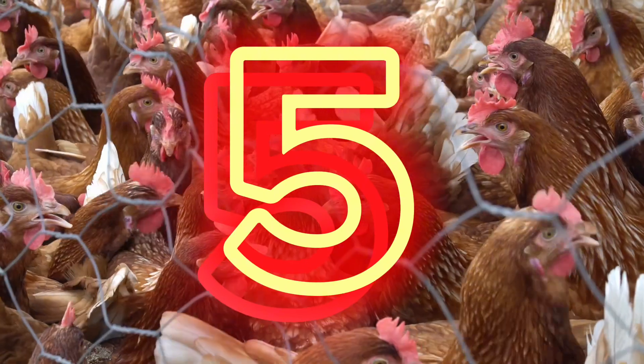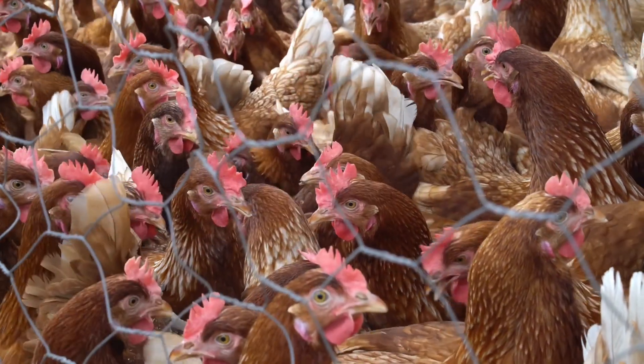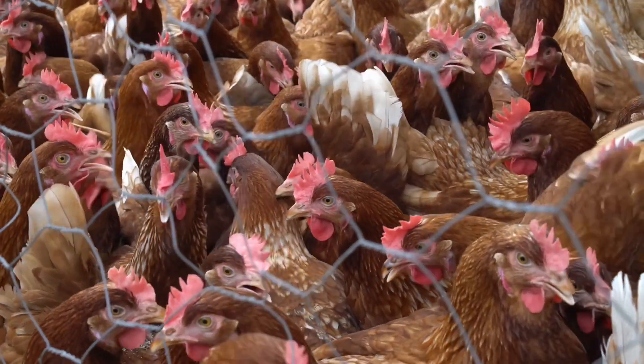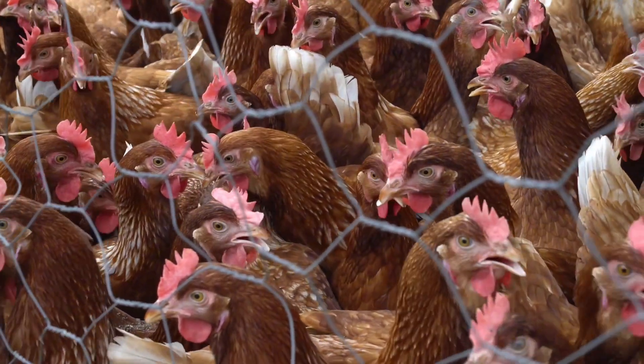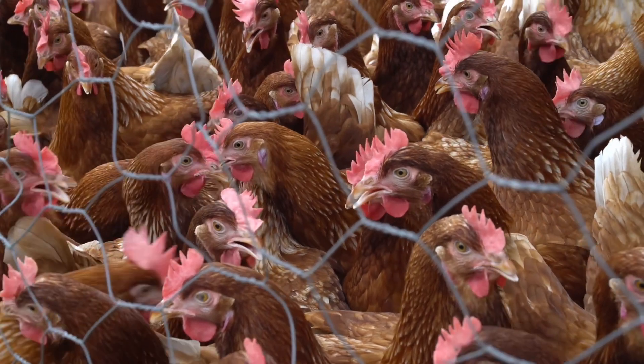Number 5: poultry. Specific amino acids play important roles in wound healing and immune function. Poultry, including chicken and turkey, pack glutamine and arginine, two amino acids that aid recovery and healing.